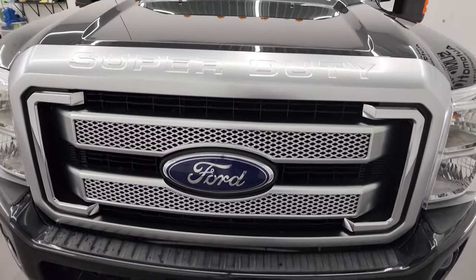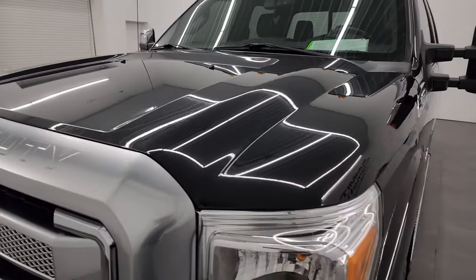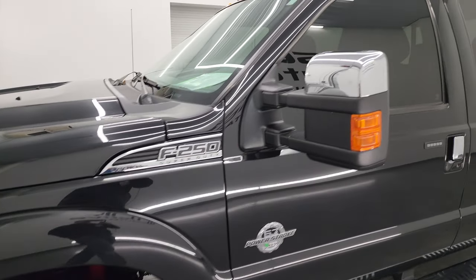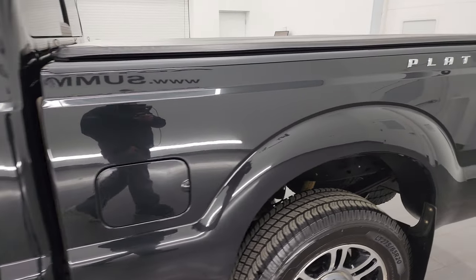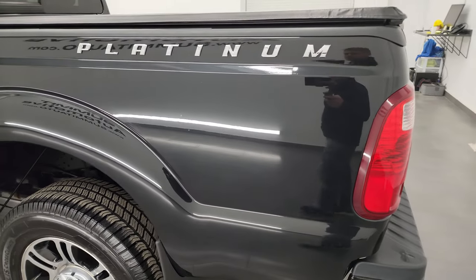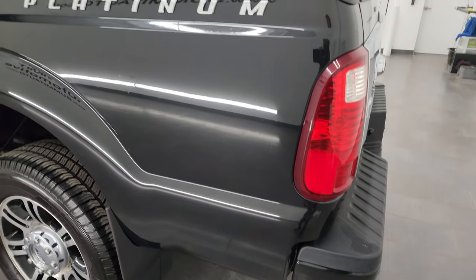I'm going to go all the way around in this video — inside, start it up, take a look under the hood and go underneath as well. Tuxedo black metallic is the color, and I shoot all my videos in 4K, so if you have HD capabilities turn them on right now, because it is your best way to check out the quality, condition, options, and cleanliness of the truck before seeing it in person.